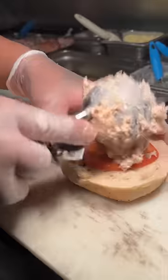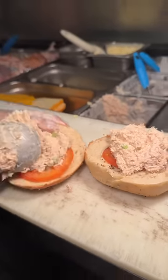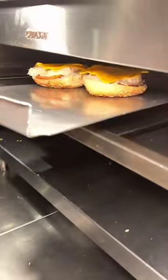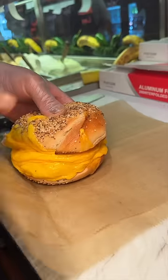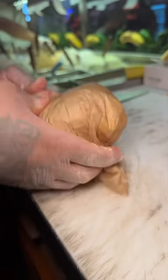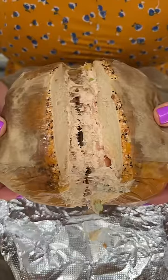What? That's insane. We were told their tuna melt bagel sandwich is a customer favorite, and I could definitely see why. It is jam-packed with melted American cheese and their house-made tuna salad. Make sure you order this when you're here.